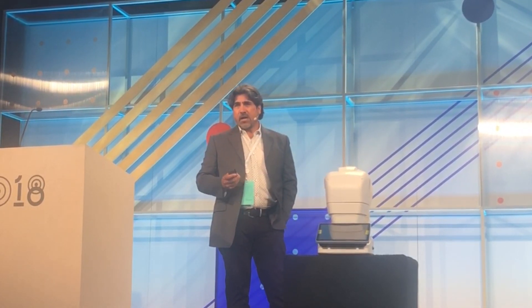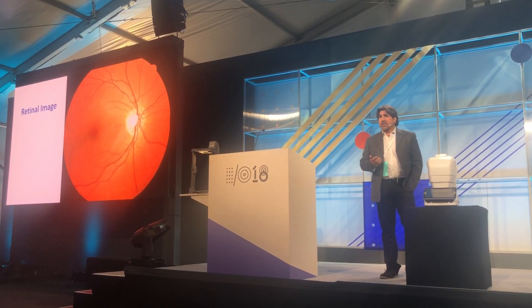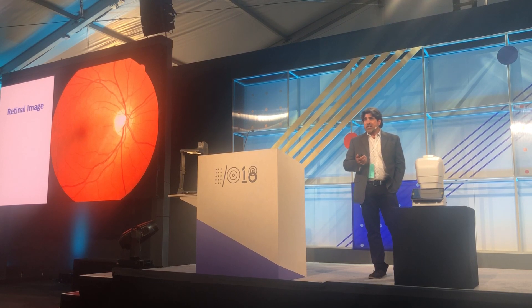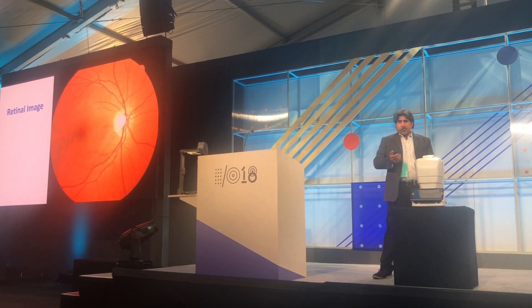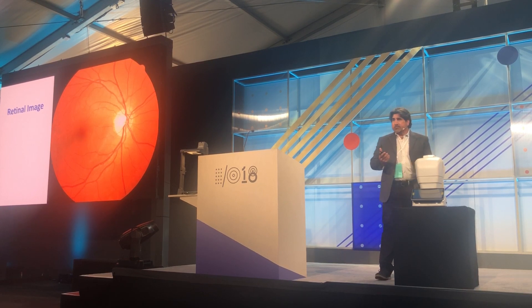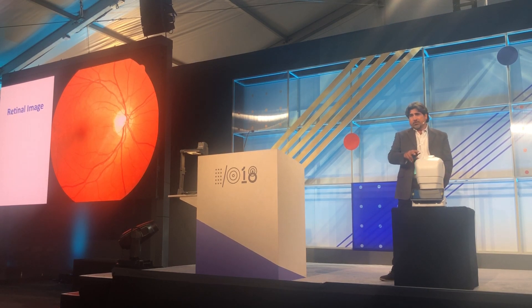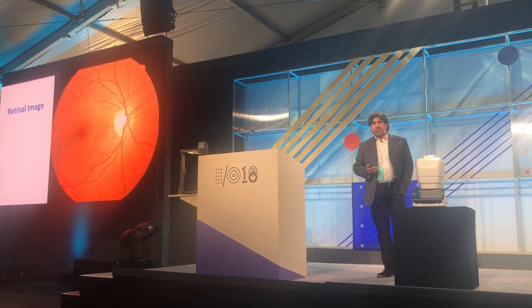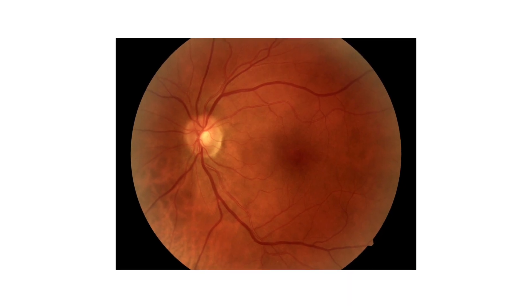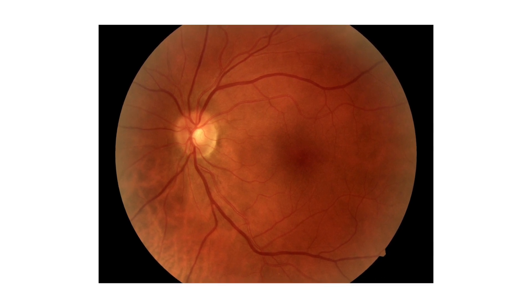I'll be talking about how we're using AI for diabetic retinopathy detection. Diabetic retinopathy screening can detect sight-threatening changes before it's too late. That's why iPax, for 15 years now, has been putting these retinal cameras in primary care clinics that don't have access to eye care, in order to capture images like the one you see here and detect diabetic retinopathy.